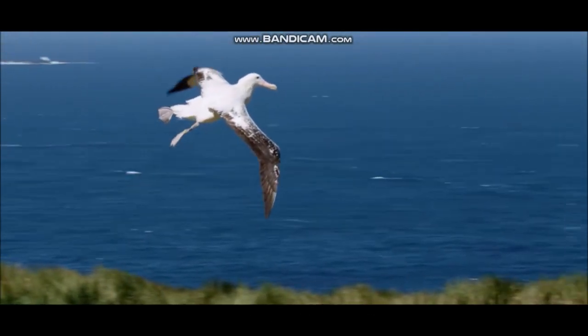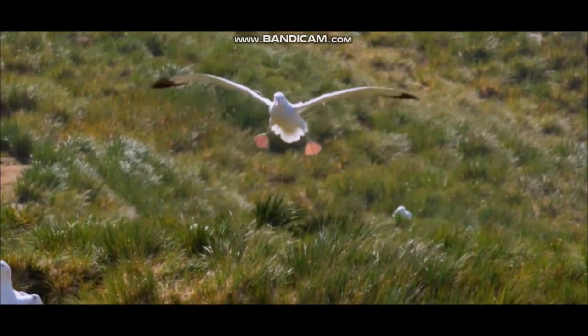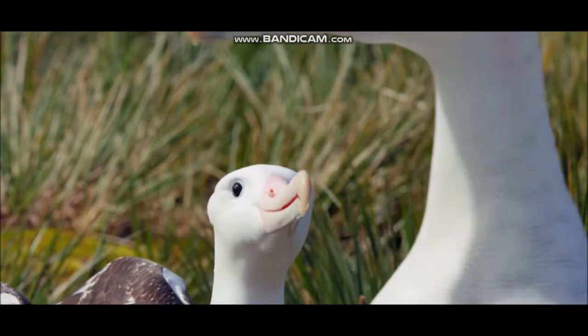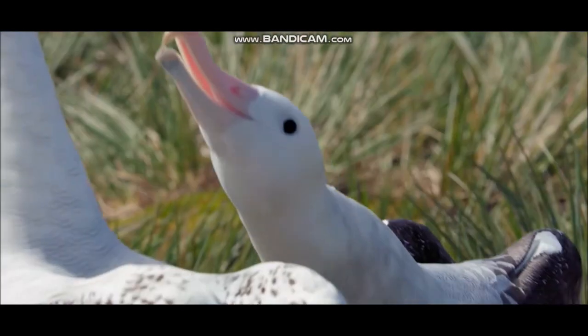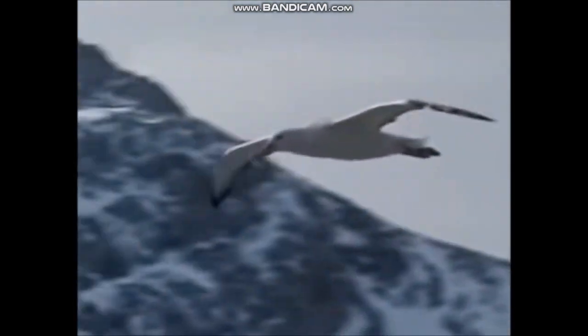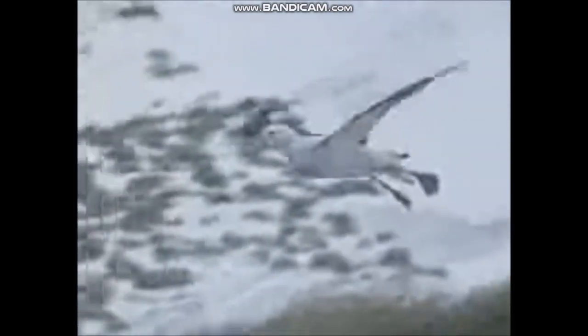This legendary seabird has the largest recorded wingspan of any bird, at up to 11½ feet, 3.5 meters. It is restricted to the windswept southern oceans, where it feeds mainly on squid, snatching its food from the surface of the water. It is capable of remaining airborne for weeks at a time and frequently follows ships, soaring over the waves on its stiff, outstretched wings. The wandering albatross takes up to 11 years to mature, and during that time it gradually loses its juvenile plumage, becoming all white except for black markings on the tips and trailing edges of its wings. These birds nest on remote islands, typically breeding in alternate years.